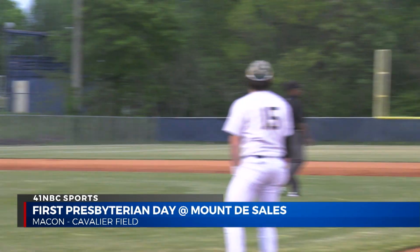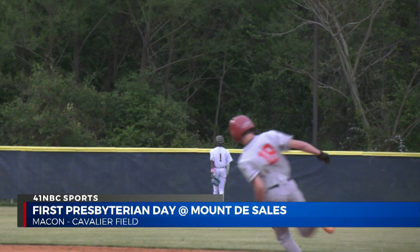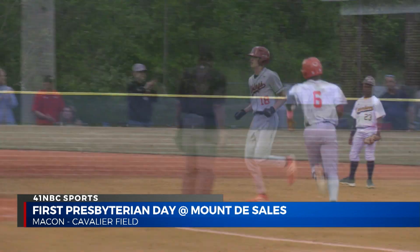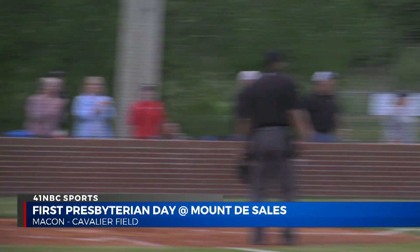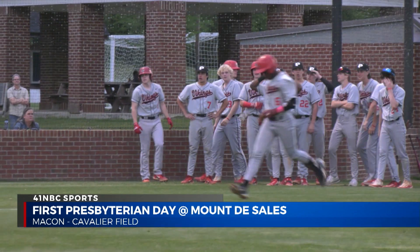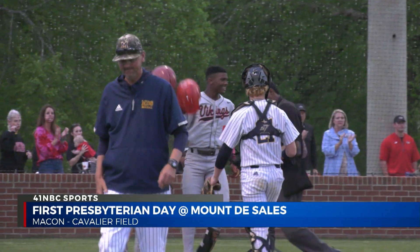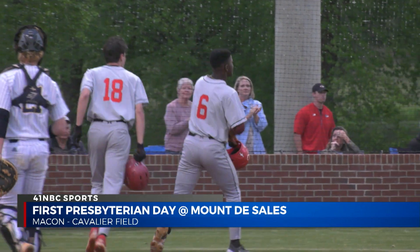Then it gets fun in the top six when number six, Keyon Johnson, blasts this one deep into the force — and that ball is out for delivery, folks. It is gone. That brings home Strandmark for the two-run home run. It's now 4-0 Vikes, and they are fired up after that one as they celebrate with the dugout.